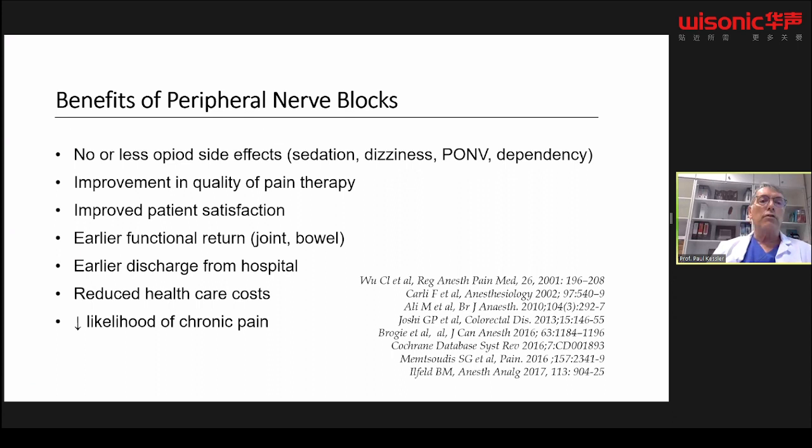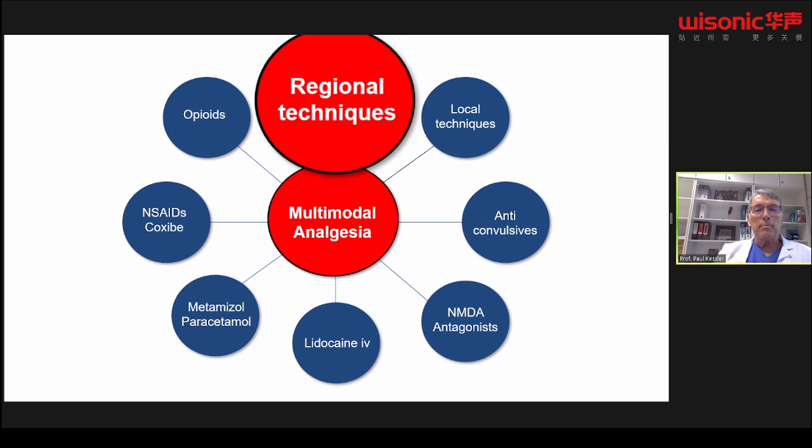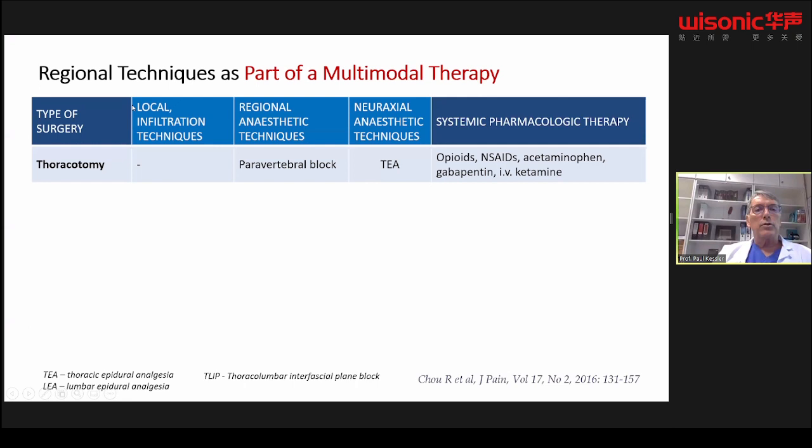Here you see the well-known benefits of peripheral nerve blocks. We can reduce the amount of opioids and therefore the opioid side effects — I think this is the most important issue. We can improve the quality of pain therapy and patient satisfaction, achieve earlier functional return, discharge patients earlier, reduce healthcare costs, and likely reduce chronic pain. If you perform regional techniques, you should always do it within a multimodal analgesia concept, including non-opiates, with the aim of reducing opioids.